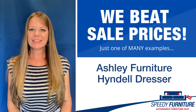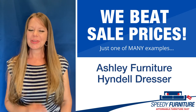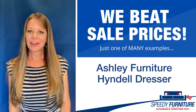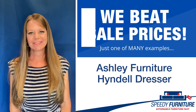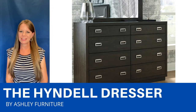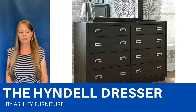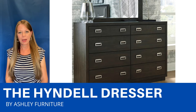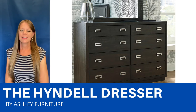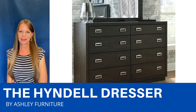Hey everyone, it's Amy, and today I'm going to show you Speedy Furniture's sale-beating prices on the Hindell Dresser by Ashley. The Hindell is a really cool contemporary dresser. I love the way these nickel drawer pulls stand out on the front of the drawers. There are eight smooth gliding, fully extendable drawers, and the top drawers are felt lined. It is finished in a dark brown espresso and has some wire brush texturing as well.